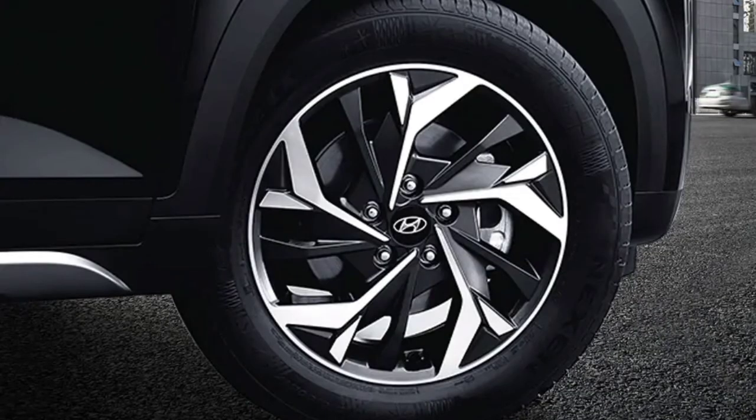The ride quality of the Creta is significantly better than the Seltos as the Creta absorbs bumps better. So the Creta is more comfortable than the Seltos.